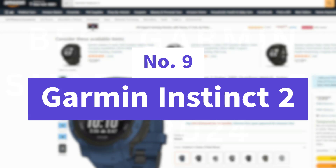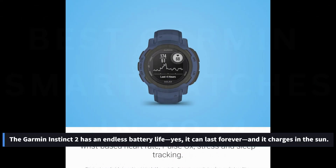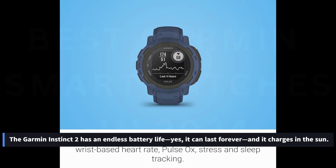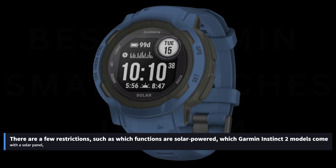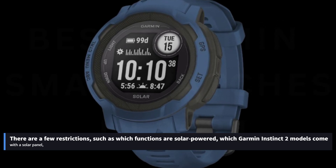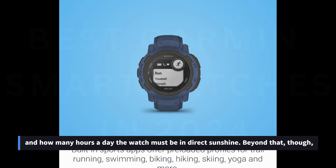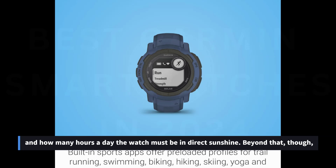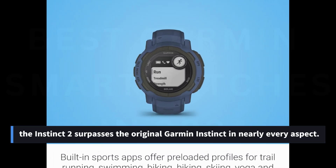Number 9: Garmin Instinct 2. The Garmin Instinct 2 has an endless battery life — it can last forever and charges in the sun. There are a few restrictions, such as which functions are solar-powered, which Garmin Instinct 2 models come with a solar panel, and how many hours a day the watch must be in direct sunshine. Beyond that, the Instinct 2 surpasses the original Garmin Instinct in nearly every aspect.